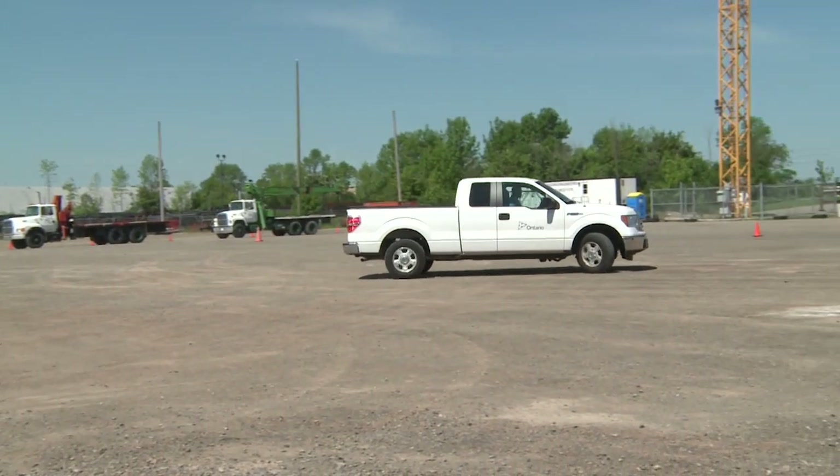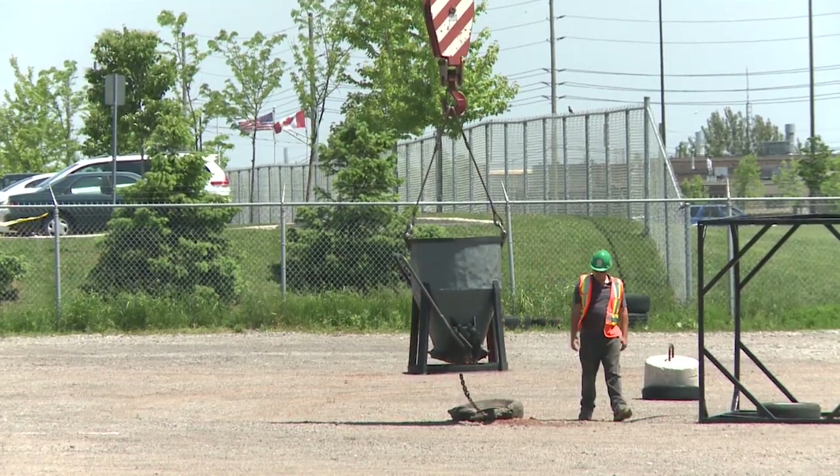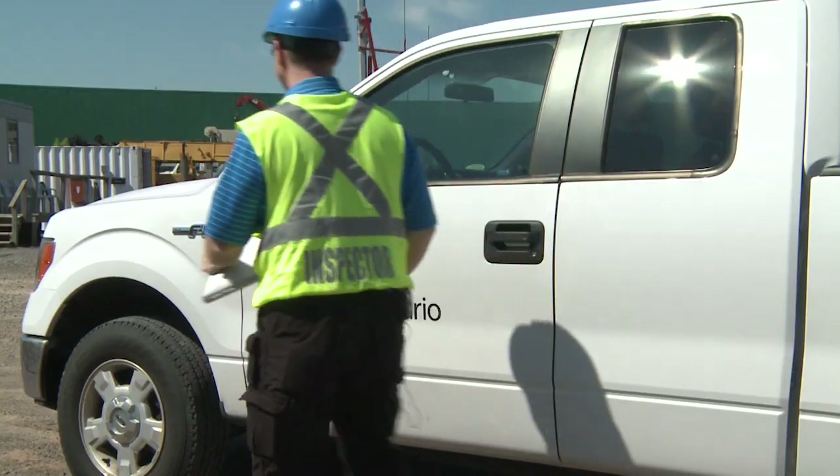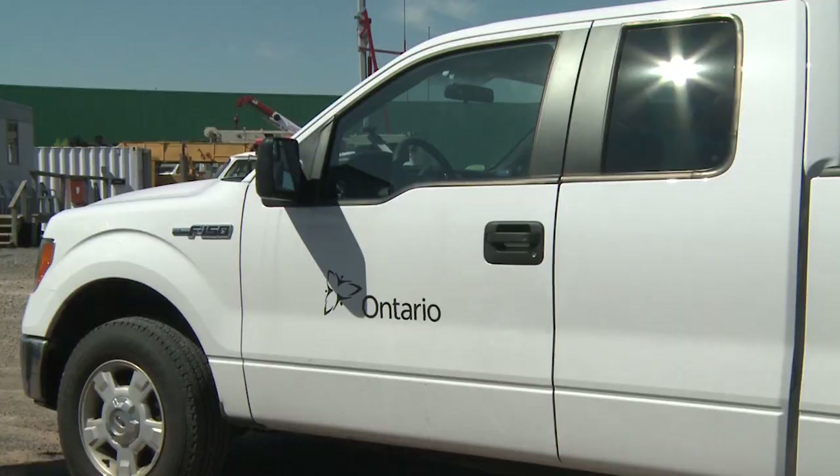Before starting my formal inspection I would just have a quick look around, see what's happening and who's about. After arriving on site and parking I would want to speak to the project supervisor, any worker, health and safety representative, and eventually I'd want to speak to the tower crane operator.